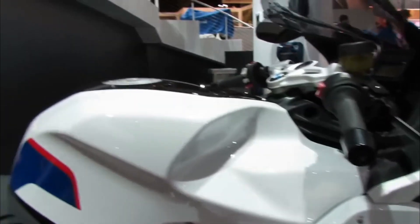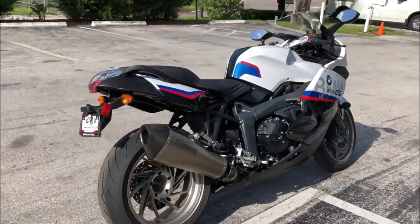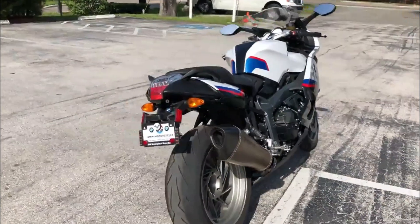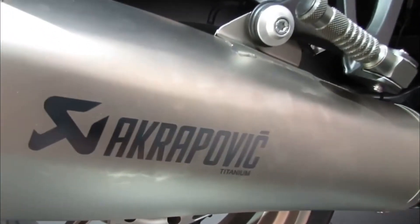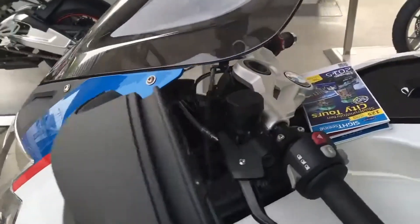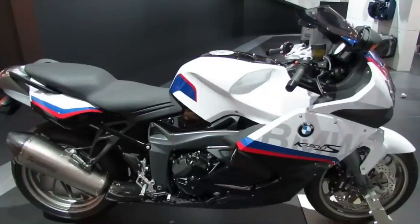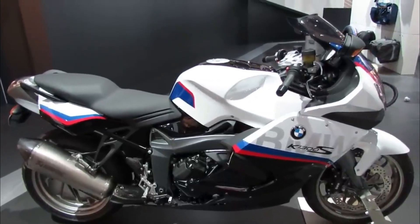The BMW K-1300S is not only fast and powerful but also comfortable and practical. The bike has a spacious seat that can accommodate two riders with ease. The seat height can be adjusted between 790 millimeters and 820 millimeters to suit different riders. The bike also has a large fuel tank that can hold 19 liters of petrol, giving it a range of about 300 kilometers.